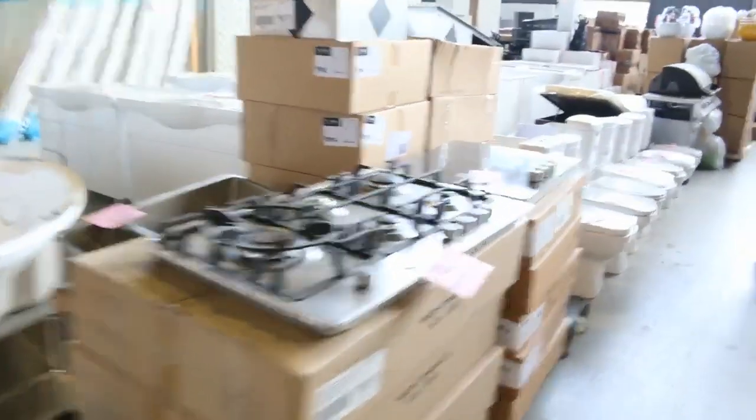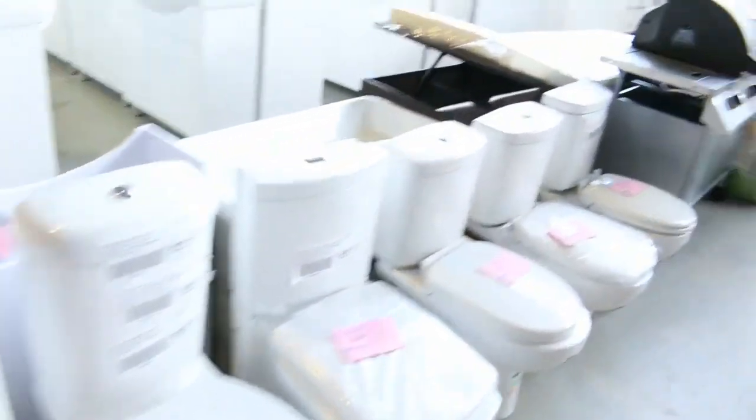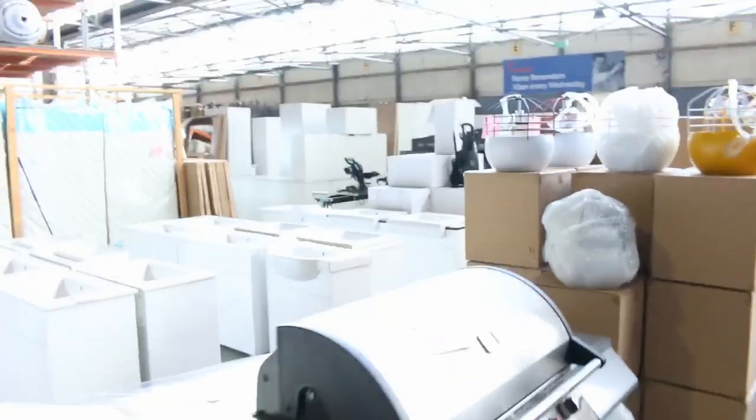More spas on the other side, range hoods, more cooktops, more toilet suites — those toilet suites looking around $150 through to about $220. Barbecues, heaps of light fittings looking around $20 through to $40 on most of those.